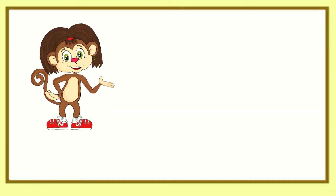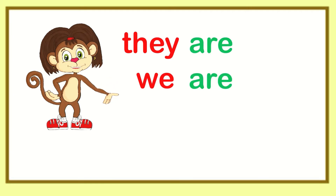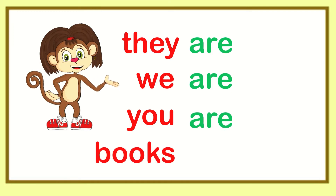I get it. We use are with they are, we are, you are, and plural nouns like books are.